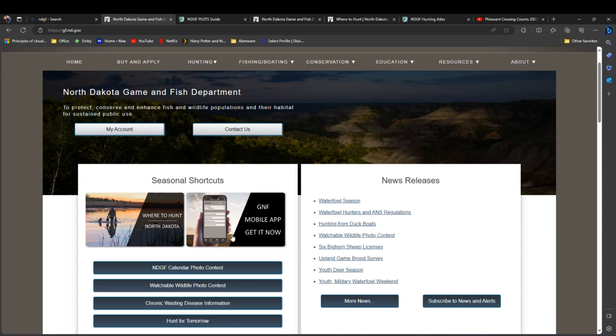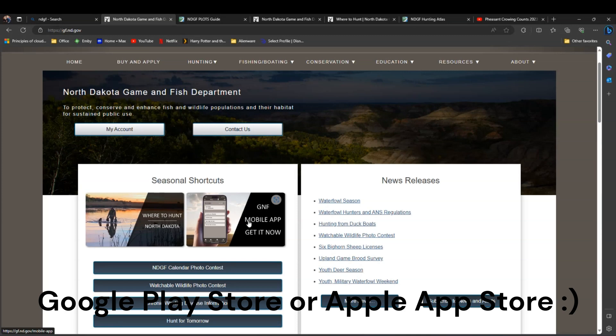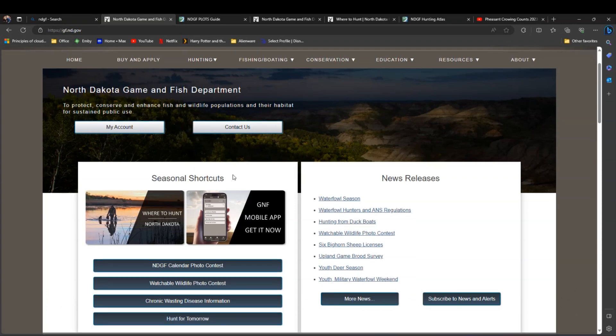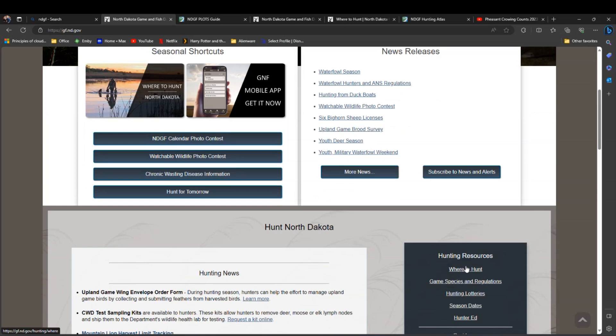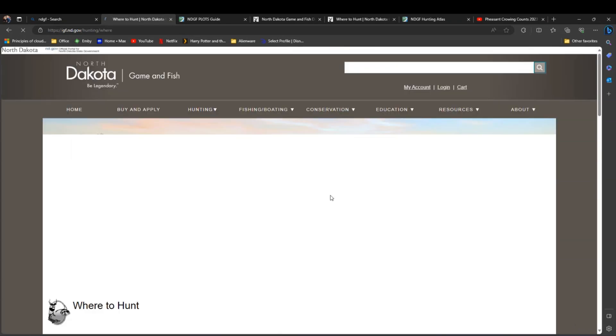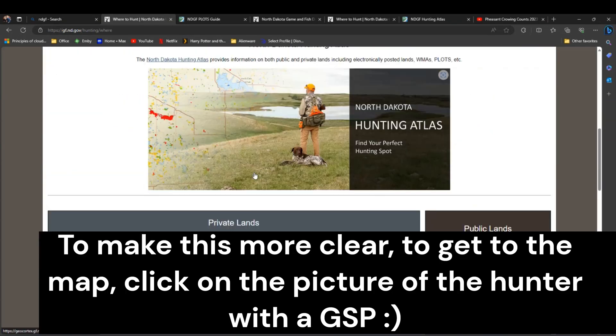There is a mobile app available on this home site. The map I'm going to show you shortly is fully accessible from that app. You can download it through the iPhone App Store or the Android Store. You can get to a very similar map to what we're looking at today. Under the 'Hunt' section, click on 'Hunting Resources' then 'Where to Hunt' — that gives you a couple of different options in terms of posted and public land.